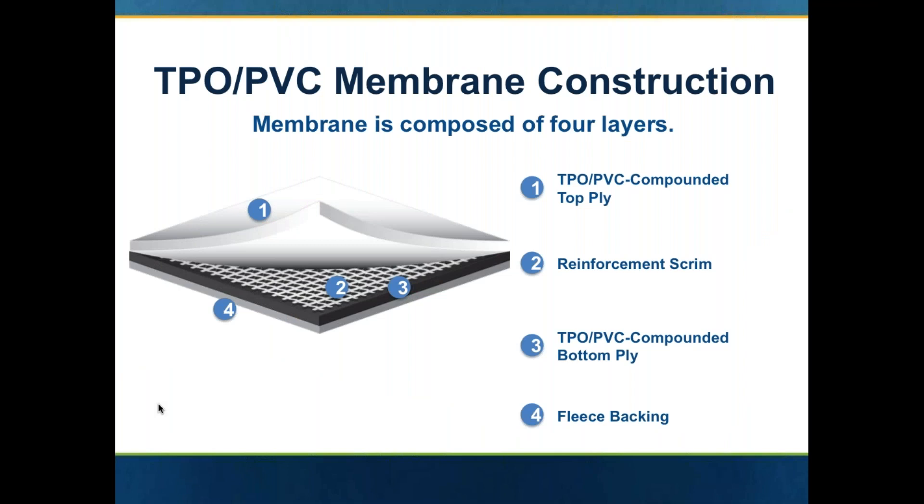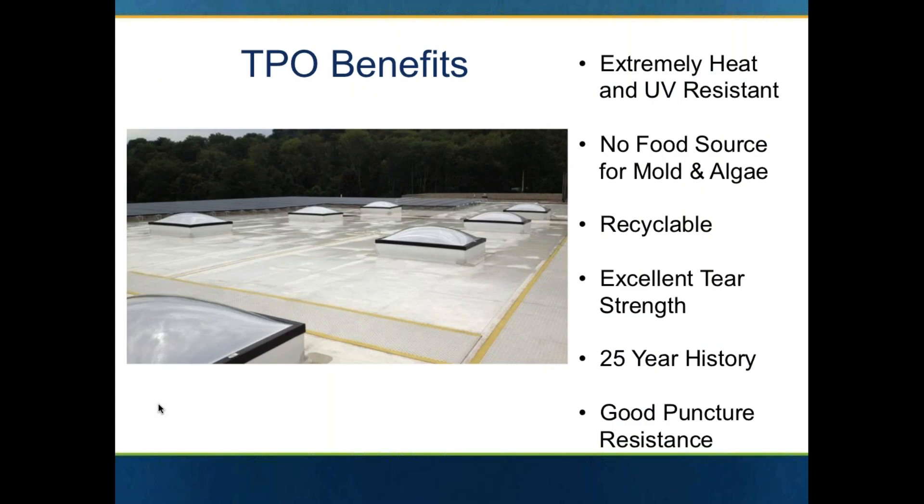Typical construction of the membrane: there's a top ply. With either a PVC or a TPO there will always be a reinforcement scrim — that can either be polyester, which is by far the most popular choice, or fiberglass. Sometimes fiberglass is used in the fleece back applications. Fiberglass, just like in carpeting, lays down very, very flat. You also have a bottom ply, and then you'll have the fleece backing on the very bottom side of the membrane.